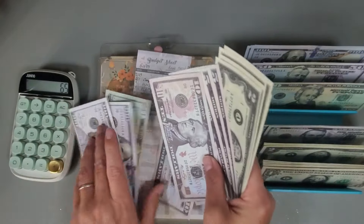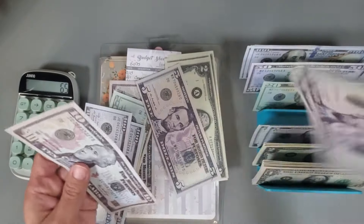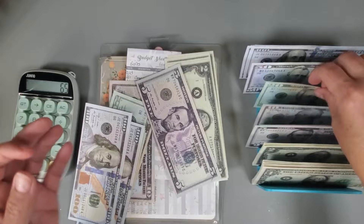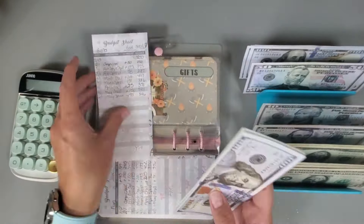Let me grab another twenty to just condense this a little bit. Okay, perfect.